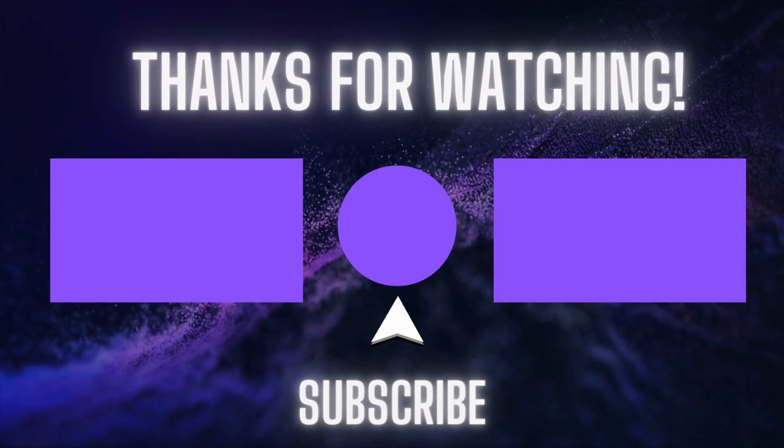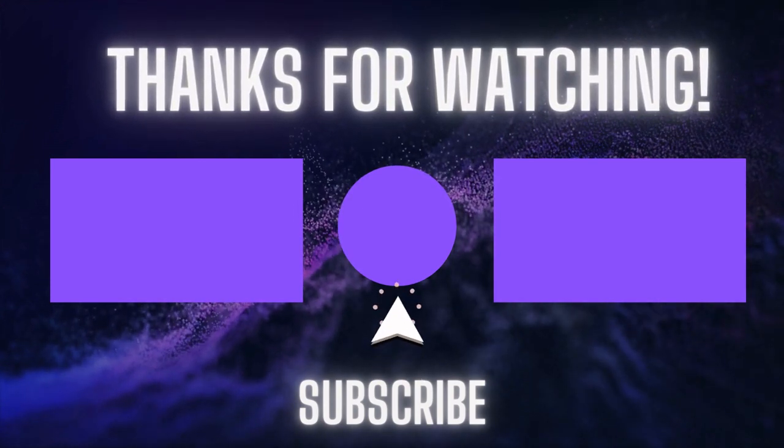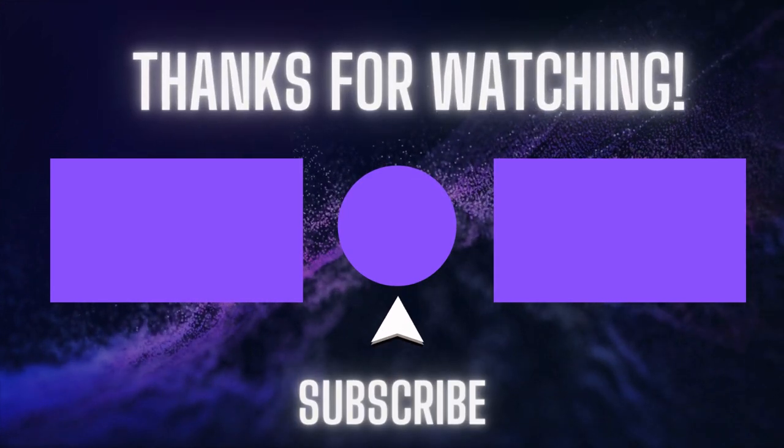If you found this video helpful, please do give it a like and consider subscribing. Why not share this video with someone else you think may benefit from it? And if you have any questions or comments, leave them for me below and I'll get back to you as soon as possible. Thanks again for watching and I'll see you in the next one.